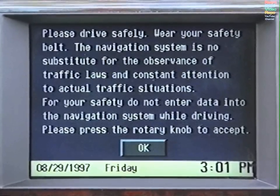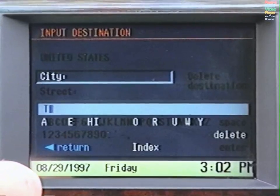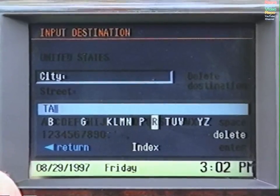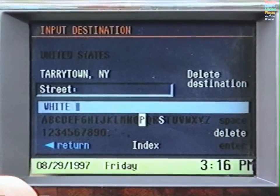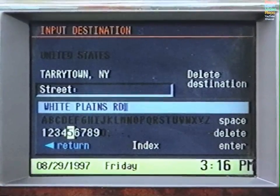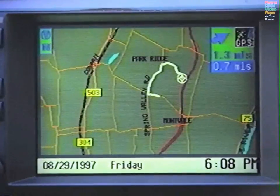Begin by selecting GPS Navigation from the main menu. Select OK after reading the warning. Then, on the destination input screen, use the alphanumeric display to spell the city, then the street, followed by the number if available. And if you don't know the address, but could point to it on a map, select Point to Destination.